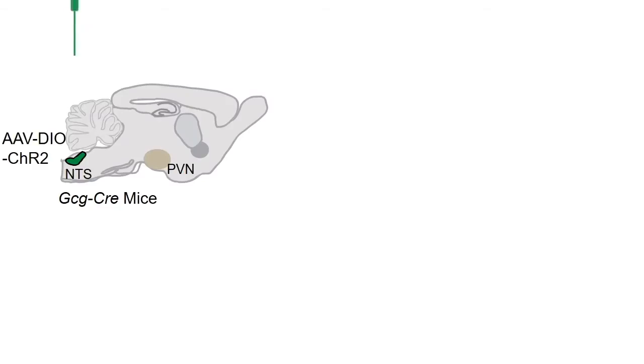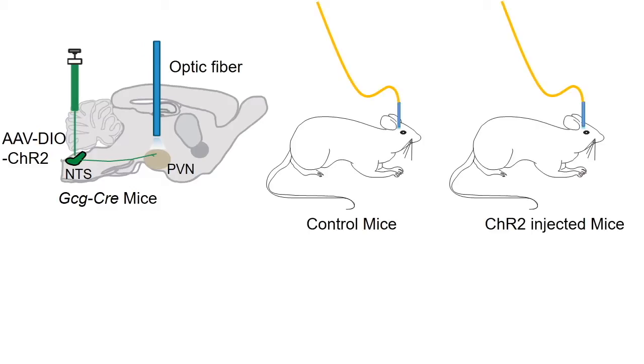Similarly, we used optogenetic technology to investigate feeding behavior. We infected GCG neurons with channelrhodopsin, which send projections to the PVN, then implanted an optic fiber that delivered blue light locally to the PVN. We found the channelrhodopsin group decreased food intake when compared to the control group.